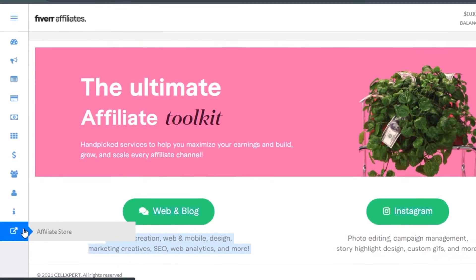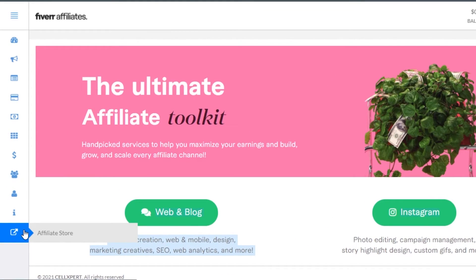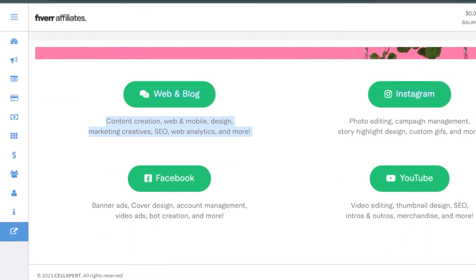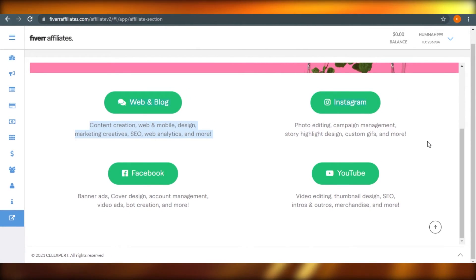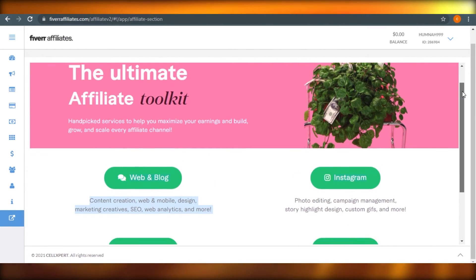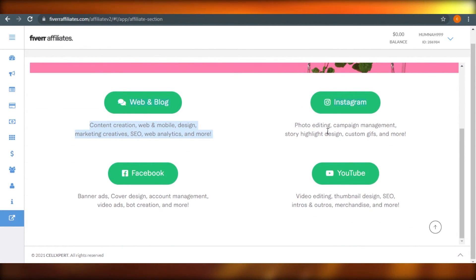If I click on affiliate store, it takes you to a page where you see different options: web and blog, content creation, web and mobile design, and marketing. You click on any of these and go to the store where you'll find your product. It depends on what kind of affiliate marketing you're looking for. For example, if you were looking for photo editing, campaign management, story highlight design, or custom gifts, you would click on Instagram.